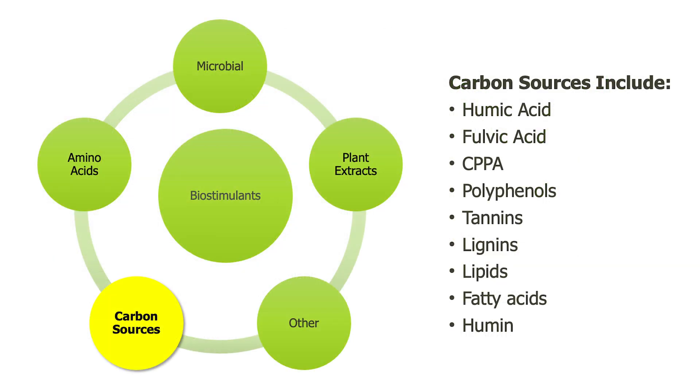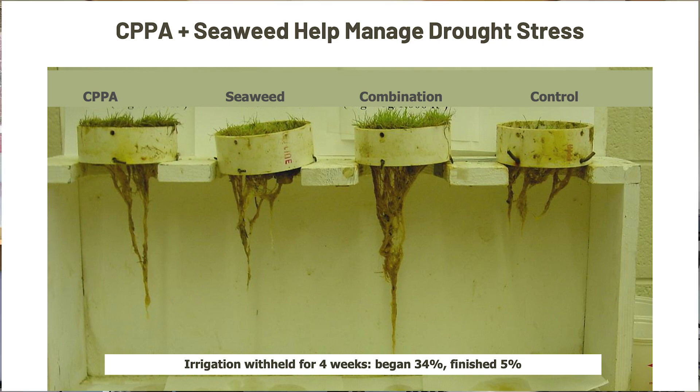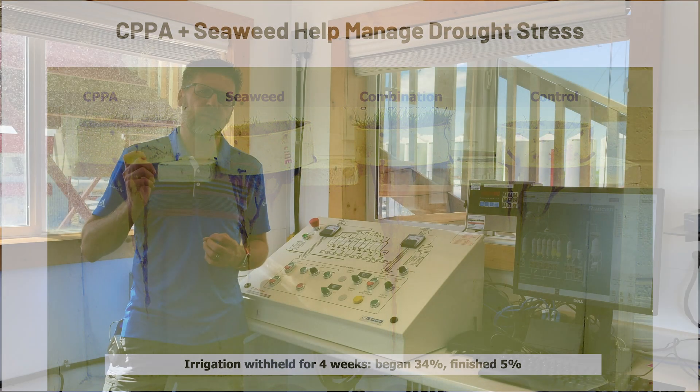Our second group of biostimulants are the carbon sources — things like humic, fulvic, and low molecular weight organic acids. These types of products help with rooting by triggering the gene that produces auxin. They help with nutrient uptake by working within the ATP energy cycle within the plant. And they also help with stress reduction by turning off or down-regulating the ethylene and ABA gene.